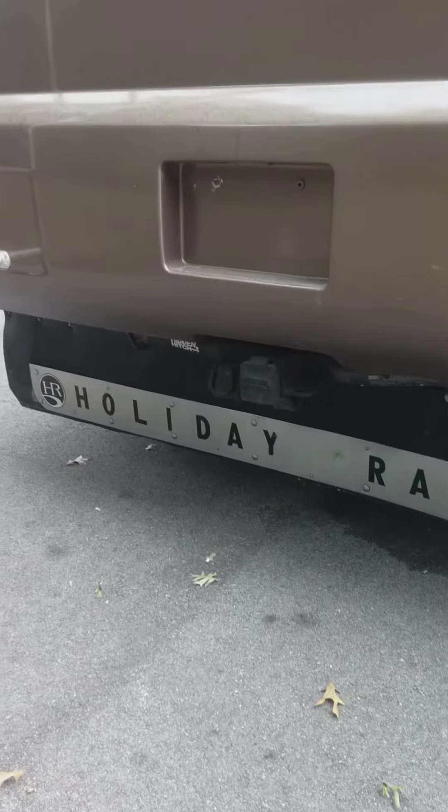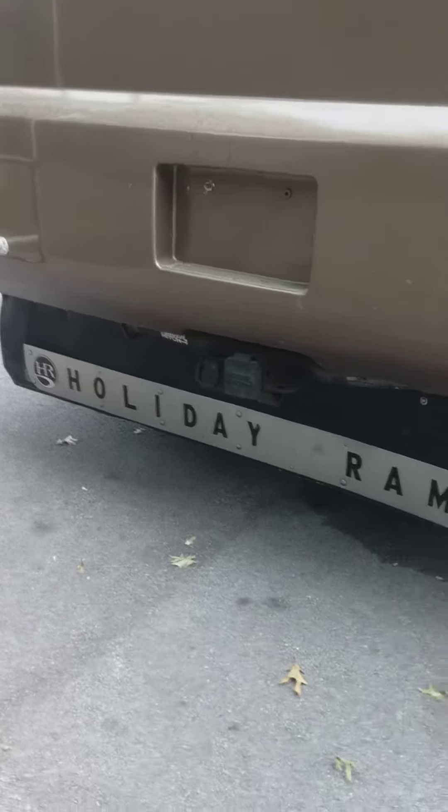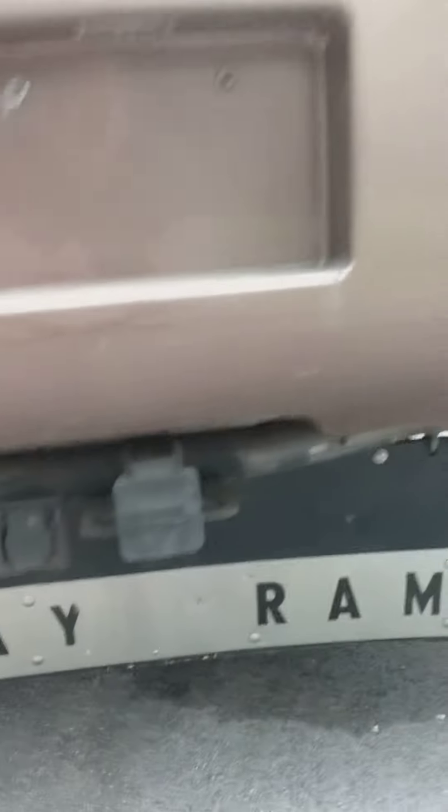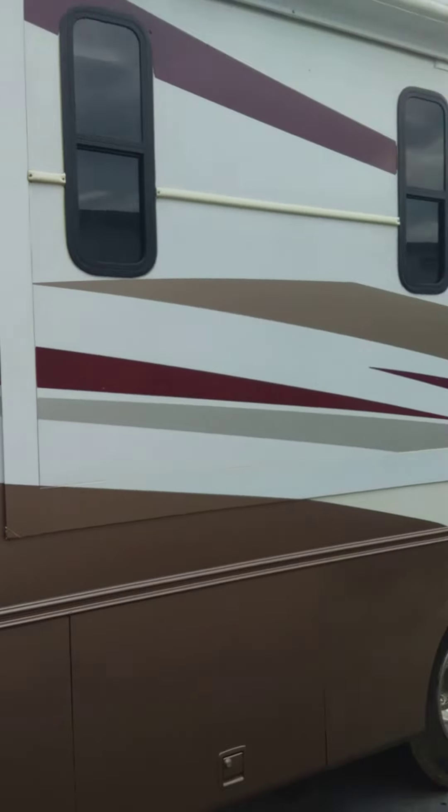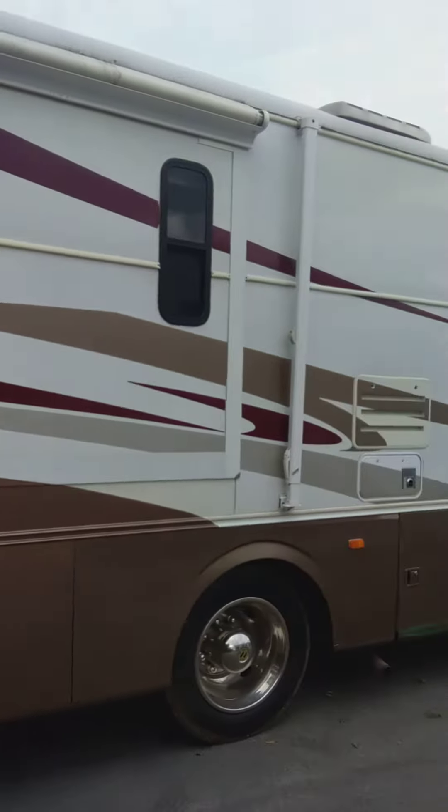Got a hitching and towing package. There's the one slide, and there's a slide on the other side.